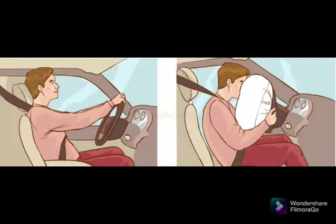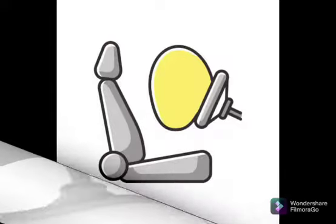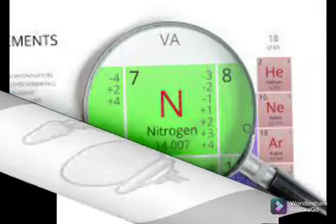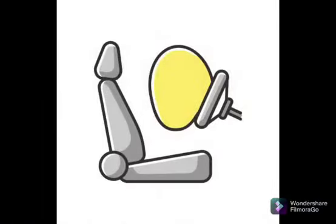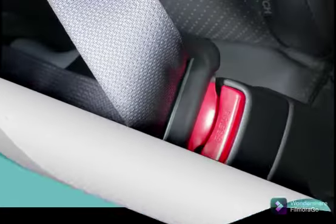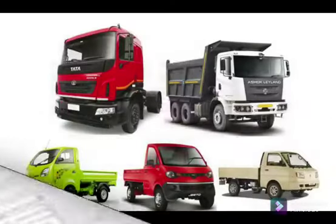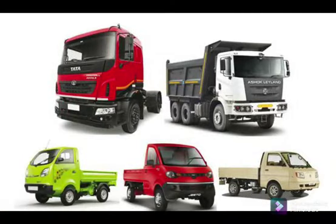The term airbag may be misleading — unlike a typical bag inflated with air, this life-saving device is filled with nitrogen gas. Airbags are designed to act as a supplementary safety device in addition to a seat belt. In the 1980s, the first commercial airbag appeared in automobiles.